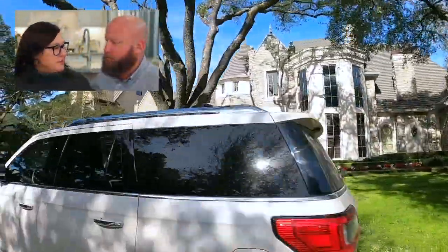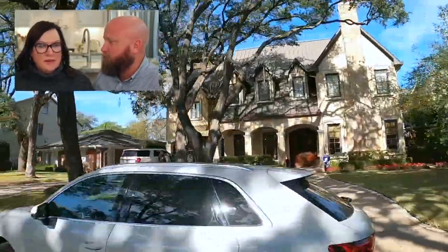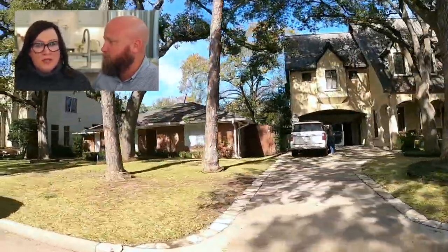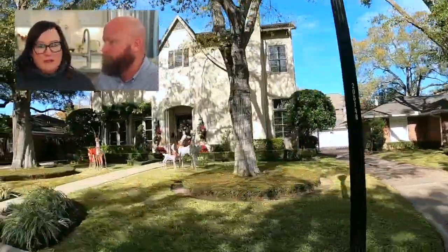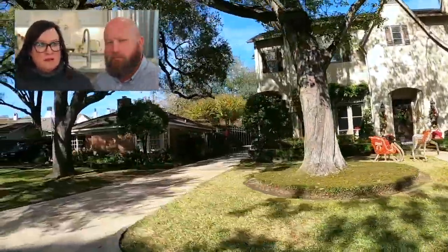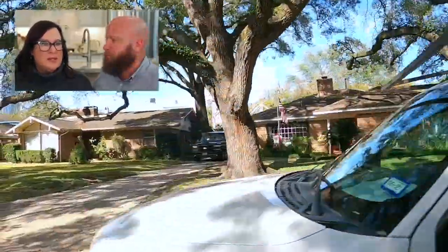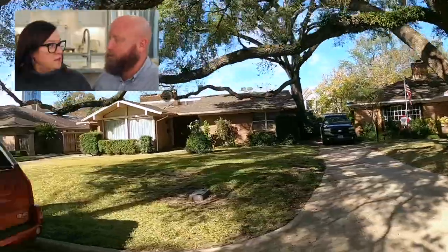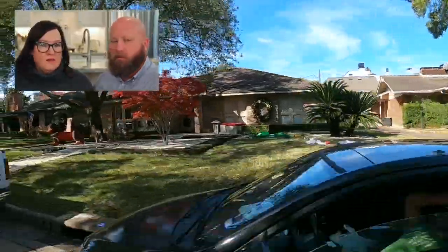A little bit about Afton Oaks and where it is. It's an upscale community actually next door to River Oaks. The lots tend to not be as large as River Oaks, but I would say the average lot size is probably 9,000 square feet — a substantial lot size for inside the Loop.